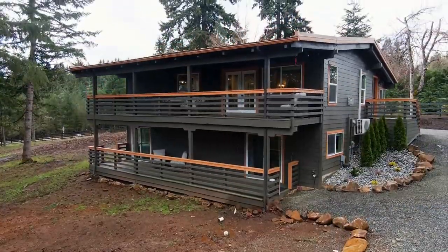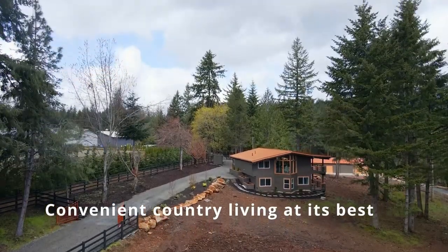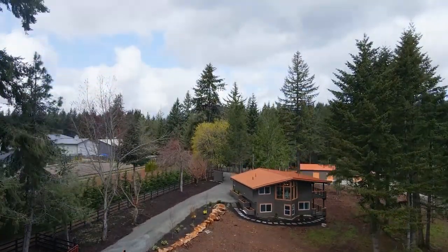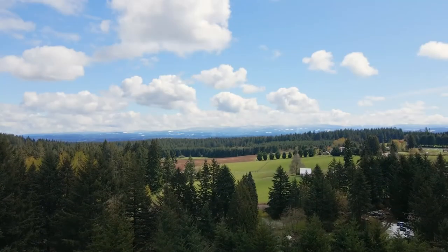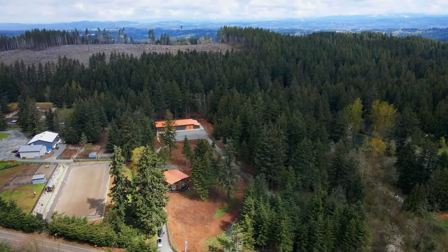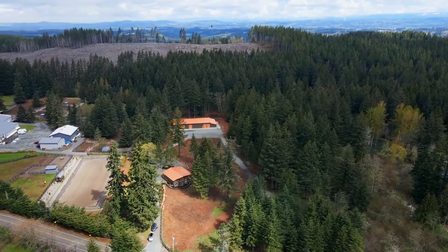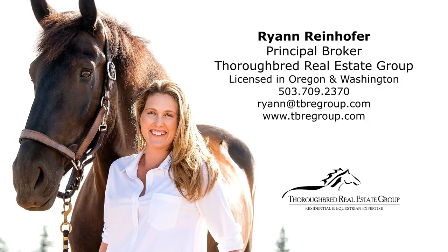The best of all worlds — your own tranquil oasis while enjoying close-in convenience. It's all here ready for you to call home! To schedule a showing or for more information, please contact Ryan Reinhofer at 503-709-2370.